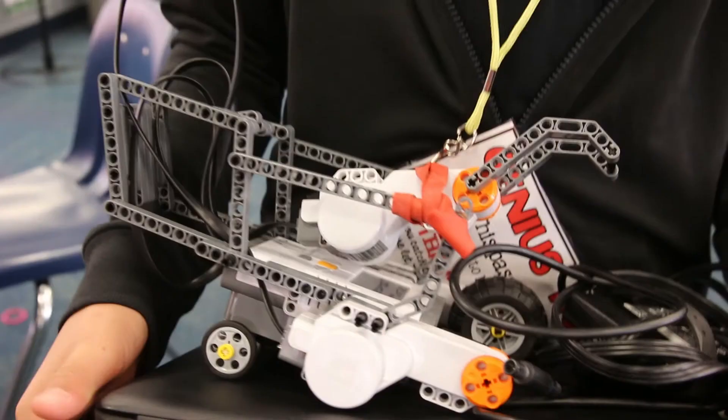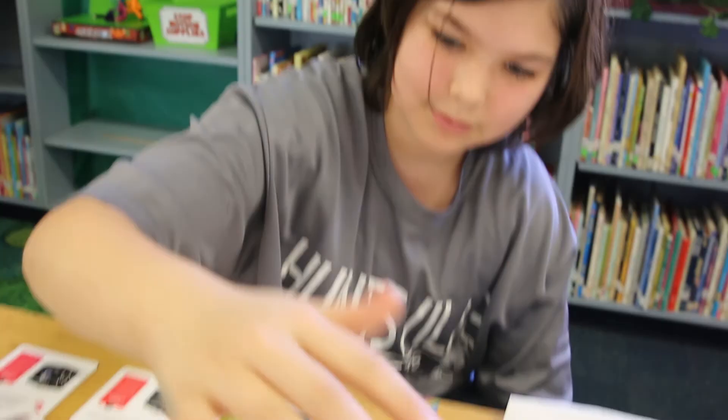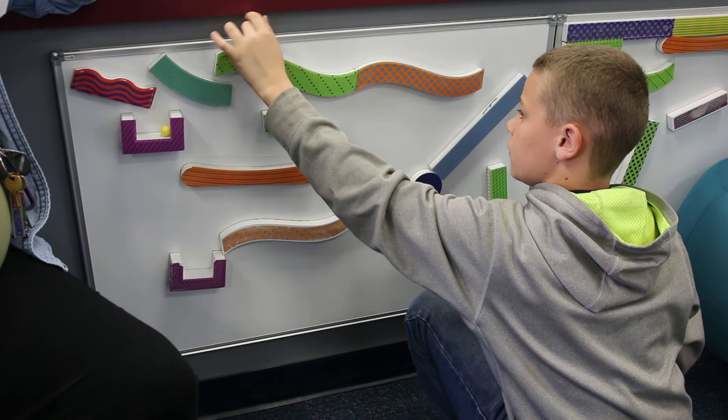They have the opportunity to create, to build, to dream — and that's what we want our kids to do. When we allow our students to explore, create, and play with their own ideas, we give them ownership over their learning. They begin to see themselves as innovators who have good ideas and can transform those ideas into reality. And that's what this library is today — it is an innovative learning space.